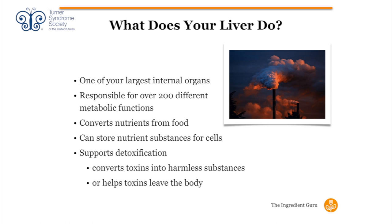The liver converts nutrients from our food so our body can use them, and it also takes nutrient substances and stores them in our cells. Anything we can't use immediately is stored. Most importantly, and this is the most important point I'm going to touch on today, it supports detoxification. It's a factory — it detoxifies our body by taking toxins and converting them into something less harmful.